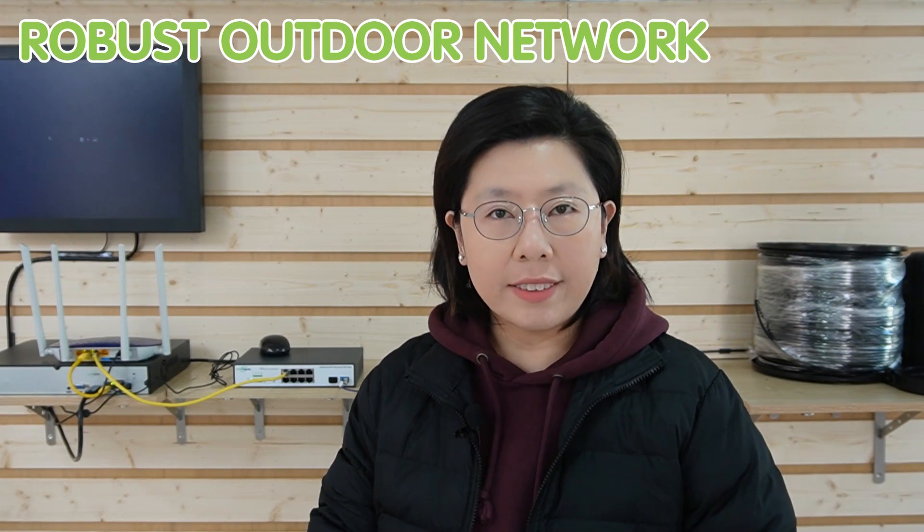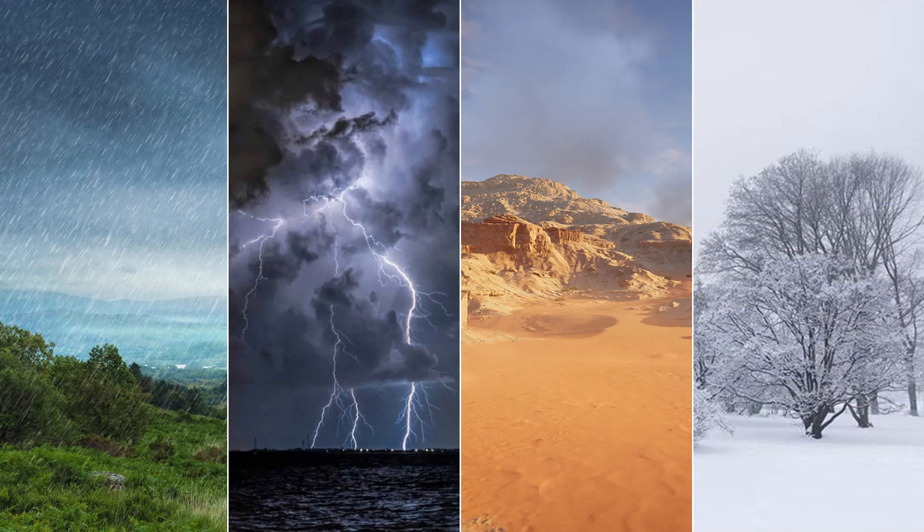Establishing a robust outdoor network requires navigating a variety of environmental challenges that Mother Nature throws our way. Networks exposed to the elements face surges, rain, extreme temperatures, dust, and humidity as adversaries. Surges, like electrical storms, can disrupt operations in the blink of an eye.